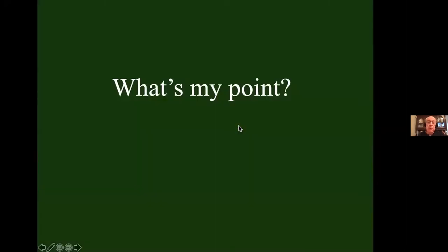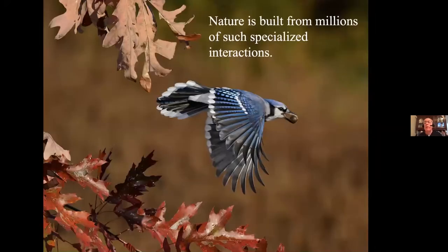About this time my wife asks, what's your point? My point is that's just one of literally millions of very specialized interactions that comprise most of nature. This is another one — the relationship between jays and oaks. Jays are the primary disperser of oak acorns. They will take an acorn from the tree and fly up to a mile from the parent tree, then tap that acorn below the surface of the ground to store food for winter.